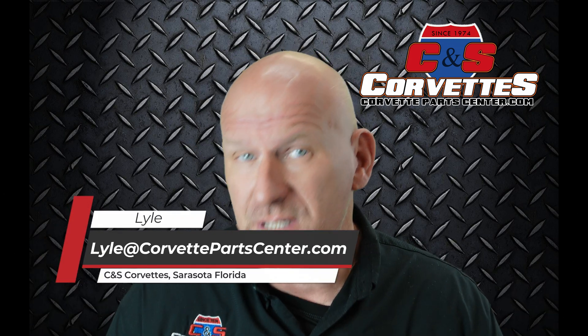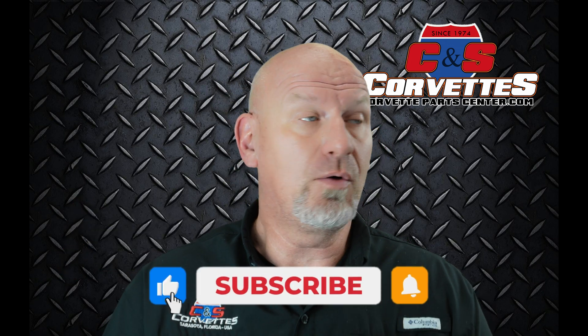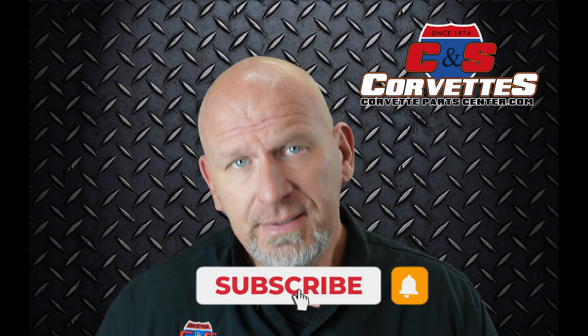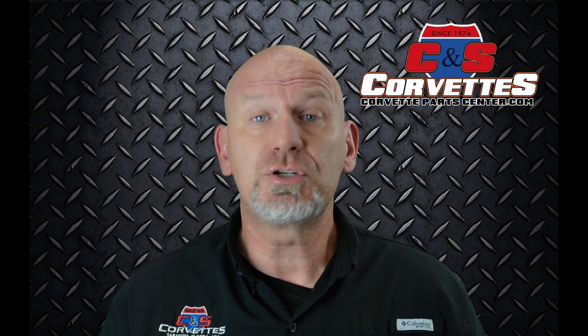Hello everybody, welcome back to CNS Corvettes in beautiful sunny Sarasota, Florida. This is your Corvette buddy Lyle, here to talk to you about more interesting, exciting, and hopefully helpful Corvette information. Today we're going to do a really short little video review on the differences between the two major types of engine coolant that are used in Corvettes and most every American car.